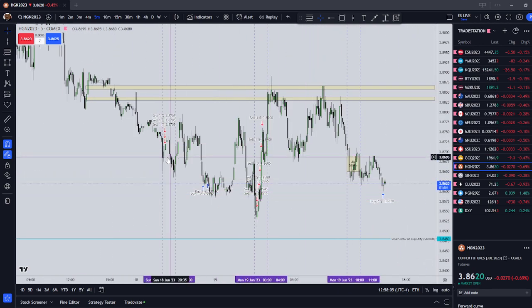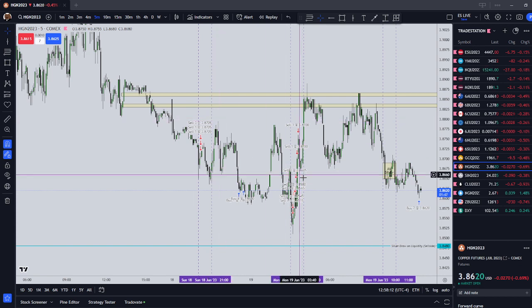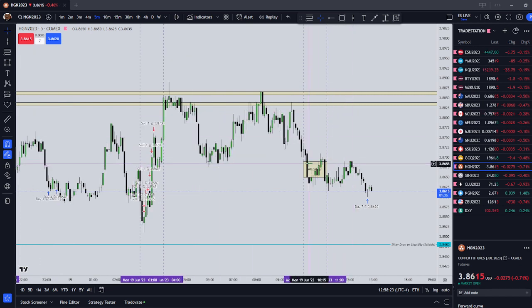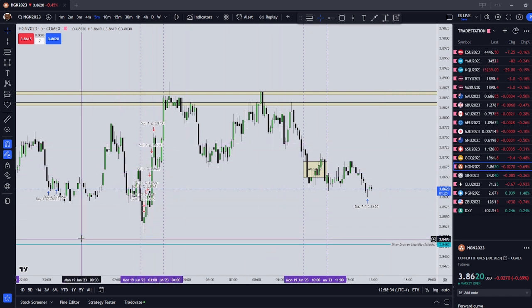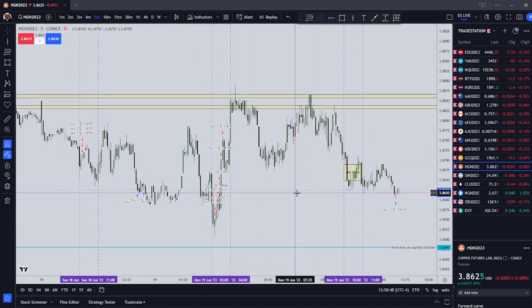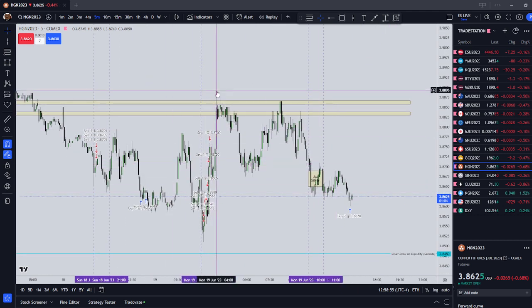Copper ended up forming a search and destroy profile. The Asian range was ran to the sell side, then to the buy side. London was ran to the sell side and to the buy side. There ended up being a little AM silver bullet trade on copper — there was a fair value gap during the setup hour. Unfortunately, I was just holding drawdown the whole time. On my Top Step account, I was already at the point where if I closed out the trade I would have automatically failed the account. My stop loss was liquidation, so price ran too far away from me too fast.